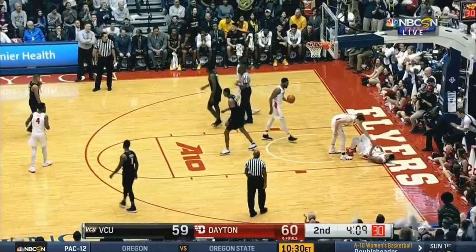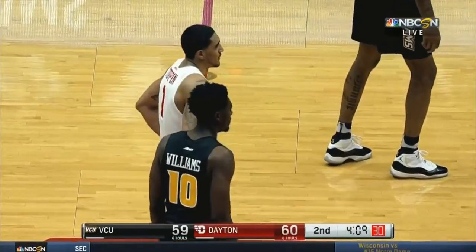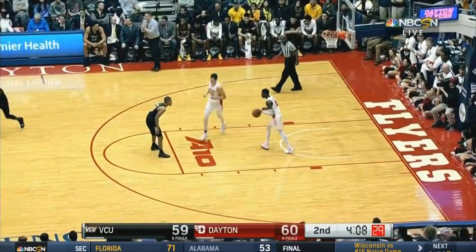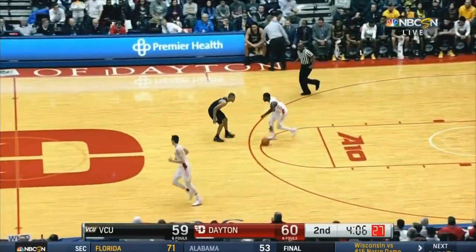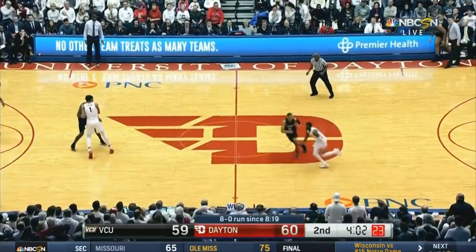And there is an offensive foul on Vince Williams. Now with three fouls, how about that defensive position? Taking a charge — a smart play for the redshirt freshman, showing tons of heart right here.